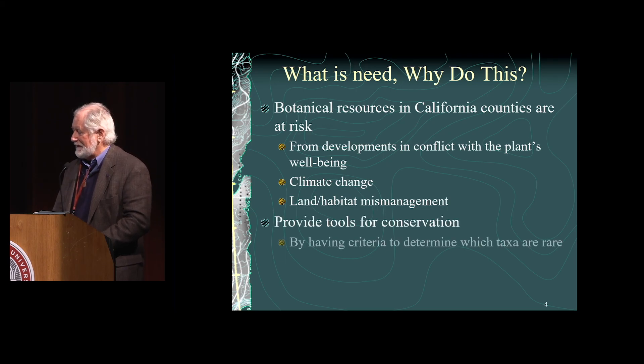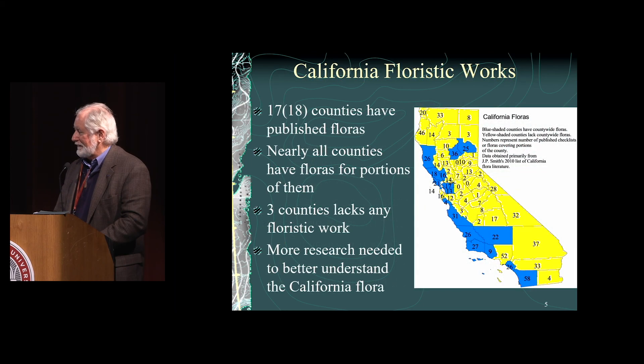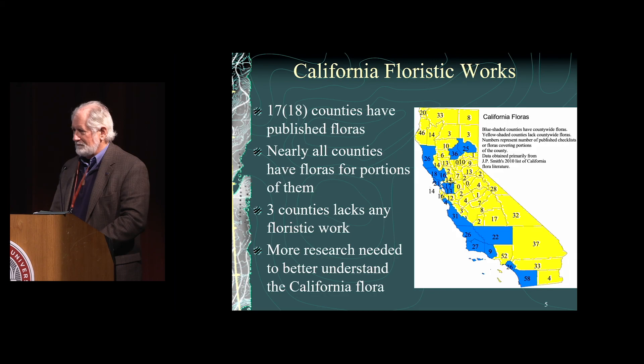We want to provide tools for conservation by having criteria to determine which species are rare, identifying locally rare taxa, and educating the public and policy makers. This is a summary of California floristic work based on Jim Smith's 2010 assessment. Areas in blue have county-wide floras published at some level. Yellow counties have no county-wide floras, and the numbers show how many floristic studies exist in each county. There are three counties with no floristic studies at all — so if you've got free time, focus on one of those and do something.